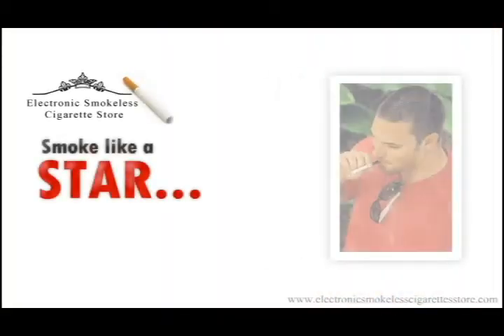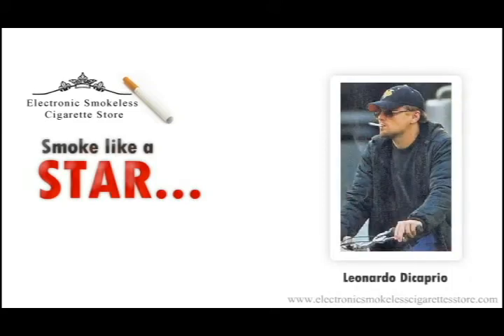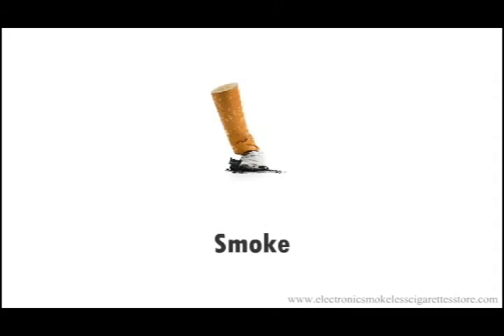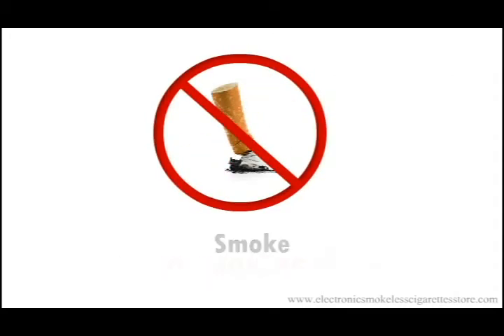...violating smoke-free areas. Discover what Hollywood celebrities and Europeans have enjoyed for years — smoke anywhere, anytime. Eliminate stale cigarette odor, and no longer do you have to inhale burning carcinogens to experience that satisfying nicotine kick.